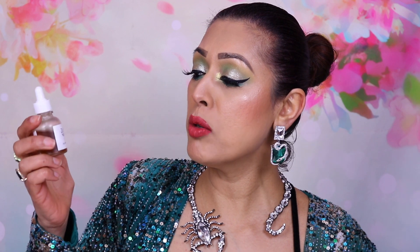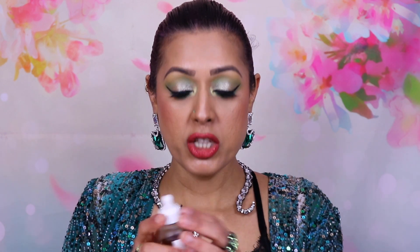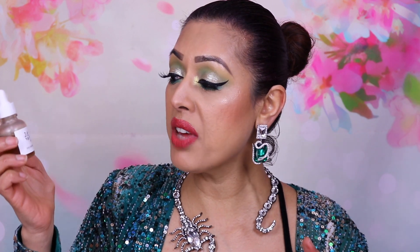This little one here is the Beauty of Joseon Revive Serum with Ginseng and Snail Mucin. It's great for repairing your skin and helping with damaged skin. I tend to use this in the morning and I've almost got through half of it.